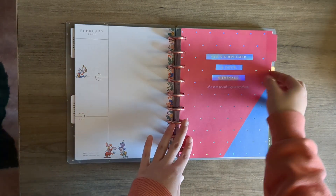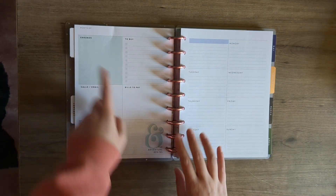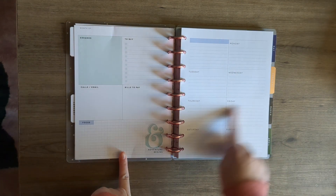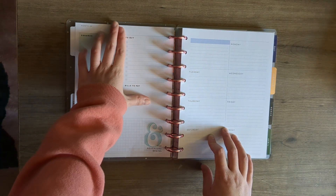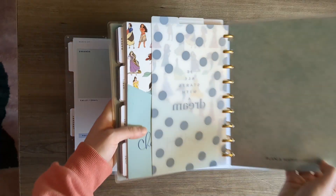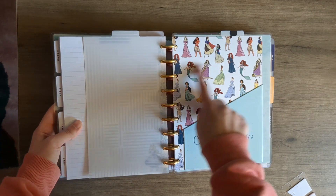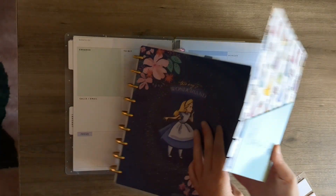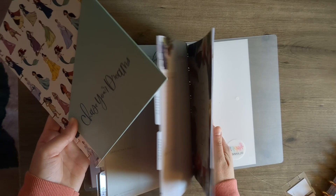This is my life section. It says errands, to buy, calls, email, bills to pay, focus — and it's got a box for every day of the week and an empty box. It's a really good layout for your daily life. I also want to take out this folder — it's got Disney princesses on it and says 'chase your dreams' — and stick it in my planner, probably at the back.